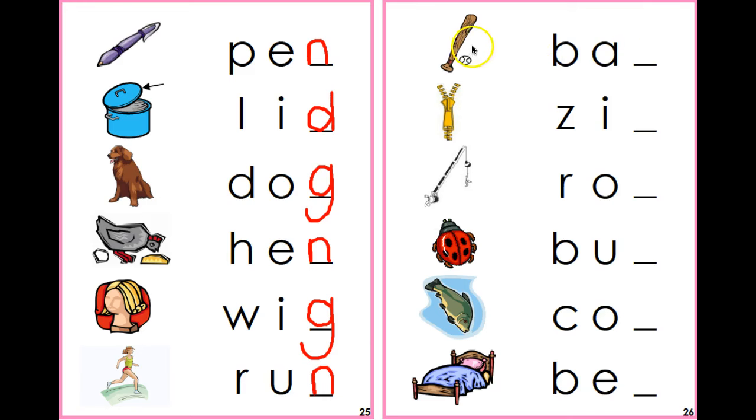Now let's go over here. And I see a bat. Say it with me — bat. T. I hear T at the end. Bat.